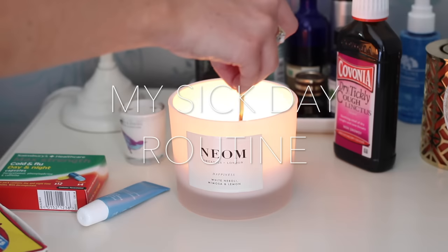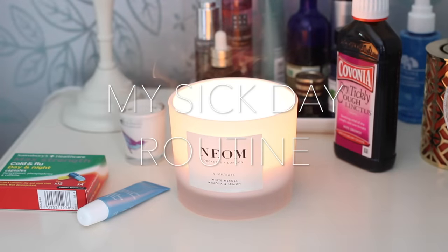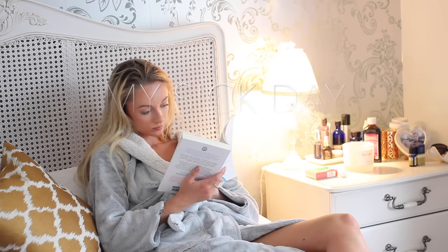Hey guys, I hope you're all well — and by well I mean feeling much better than I am today. This is a genuine sick day routine video because I've not been feeling too good recently.